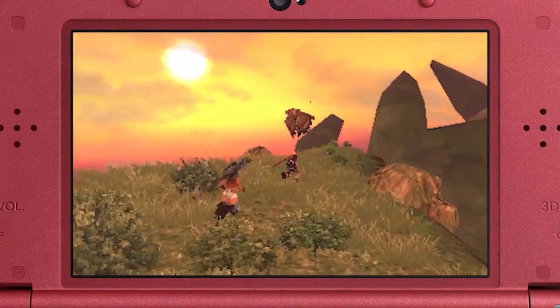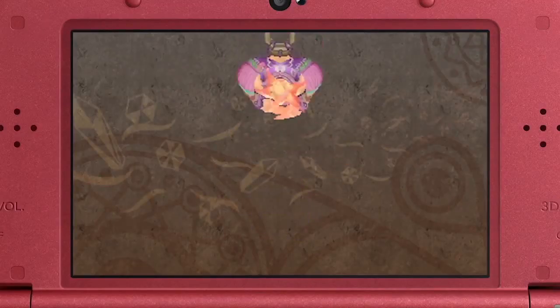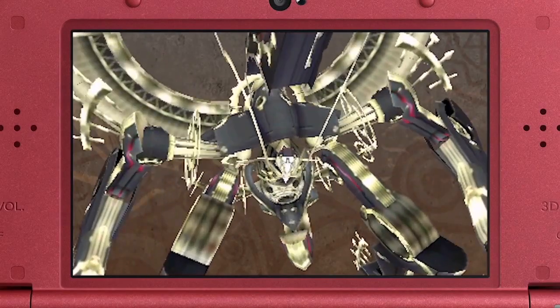The new version offers 3D visuals and allows players to view maps and character stats on the bottom screen. There's also a bonus mode where you can view 3D models of the characters.